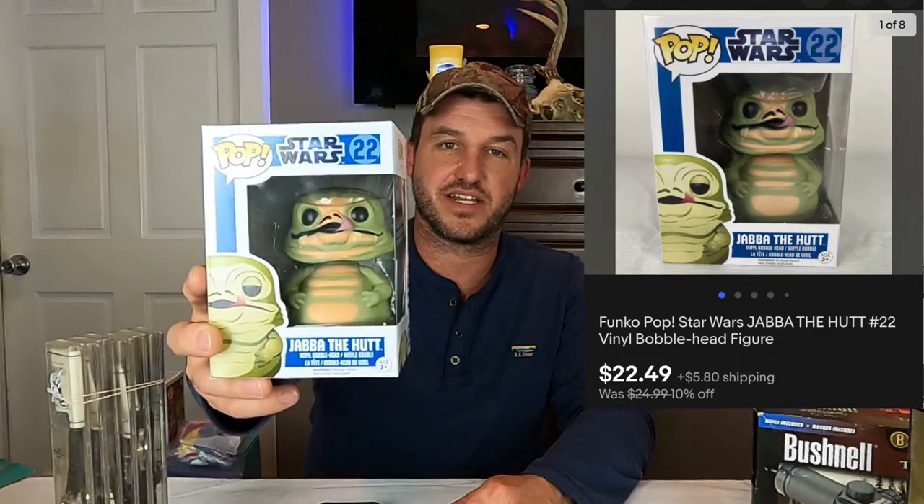The next thing is this Funko Pop number 22 — Jabba the Hutt. This sold for $22.49 plus shipping on a 10% off sale.